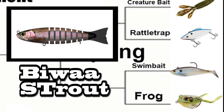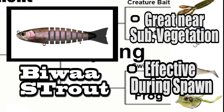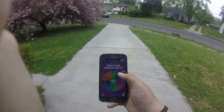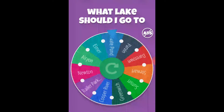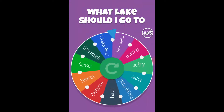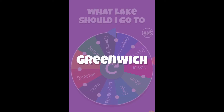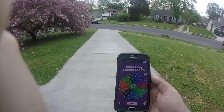Next up we have the fourth seeded swim bait. The swim bait is an effective lure near submerging vegetation and can be an absolute killer during the spawn. Bass see this lure as some type of bluegill or forage trying to eat their eggs and will strike to protect them. Let's spin the wheel and see which lake we are going to today — it's Greenwich, so we are going to Greenwich. That's where we are going to put the frog up against the swim bait.